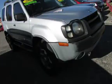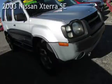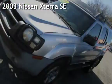Azteca Motor, Tulsa, Oklahoma. Best Used Cars, home of the buy. Presenting a pre-owned 2003 Nissan Xterra SE.